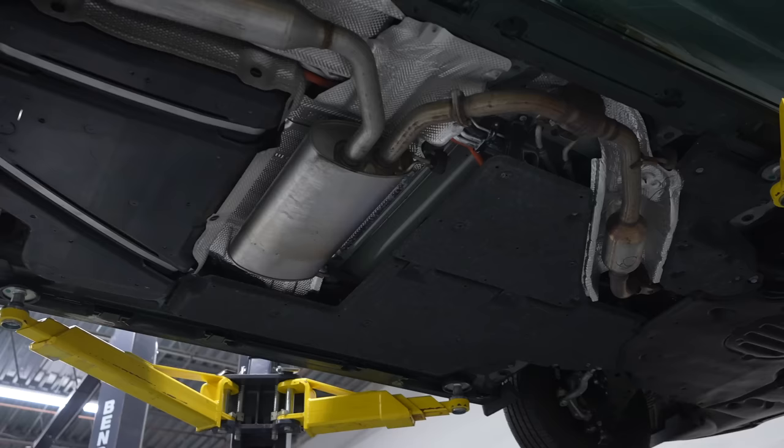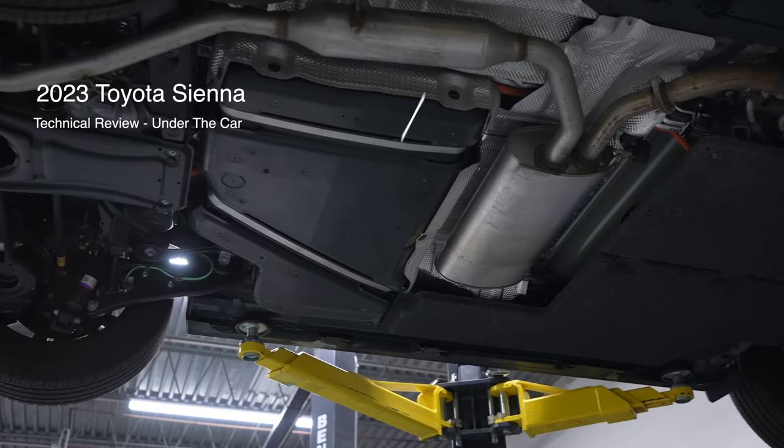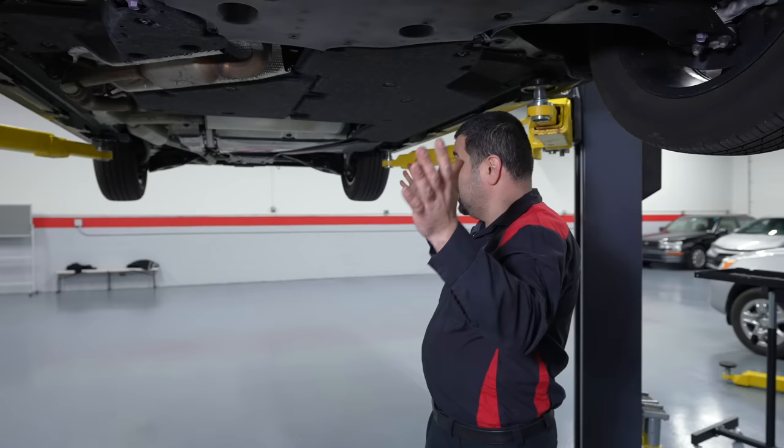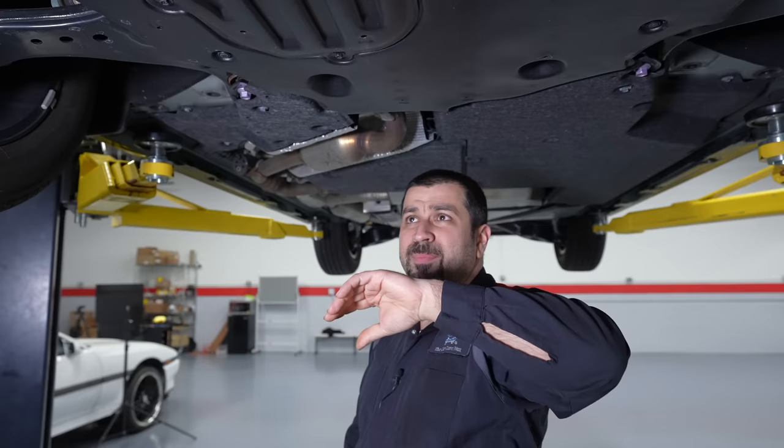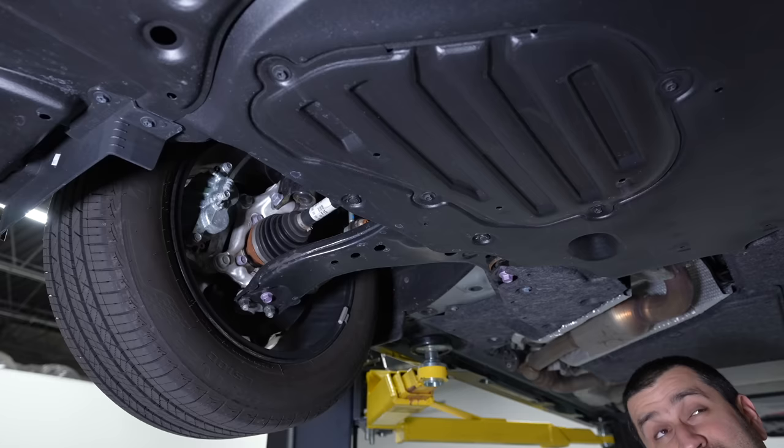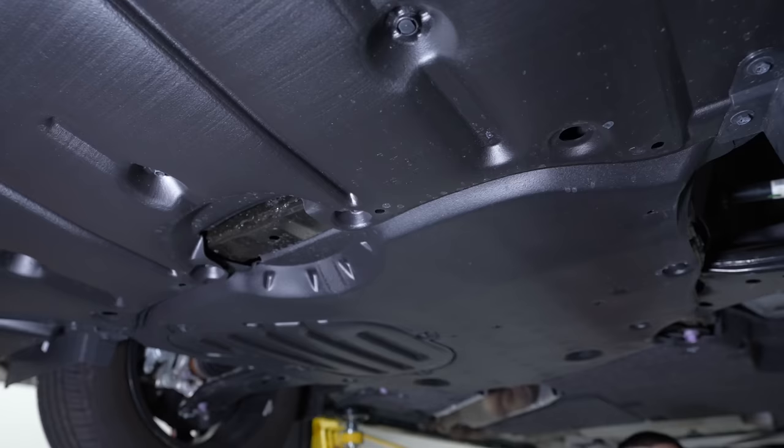Let's take a look underneath the 2023 Toyota Sienna. The first thing you notice is everything is completely covered up — that's what keeps them relatively quiet. Service is very simple, just like any other modern Toyota: a few bolts and the oil change is very simple. If you do need to drain coolant and transmission fluid, these two covers have to come off, which unfortunately doesn't make for the easiest access, but it's not the end of the world — just a few bolts and clips.